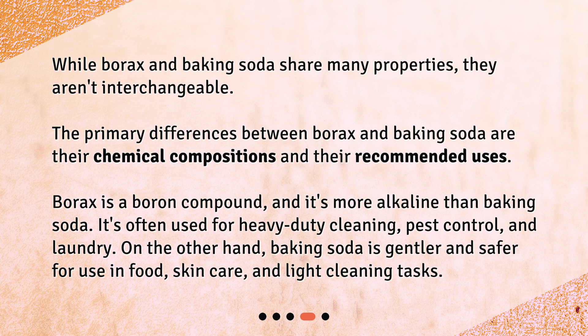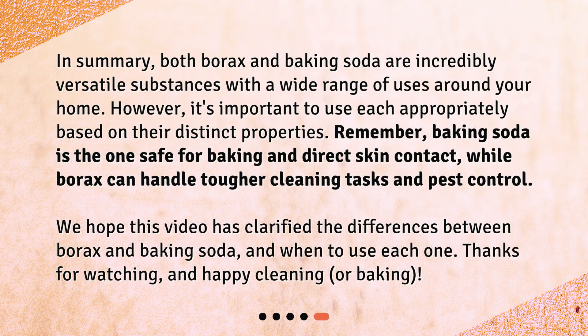In summary, both borax and baking soda are incredibly versatile substances with a wide range of uses around your home. However, it's important to use each appropriately based on their distinct properties.